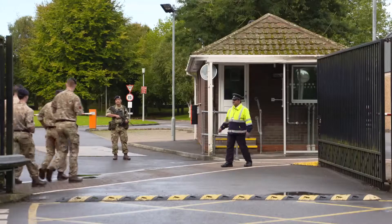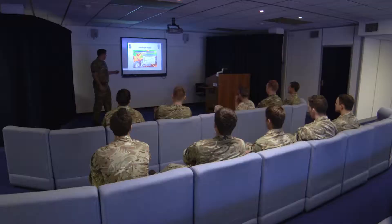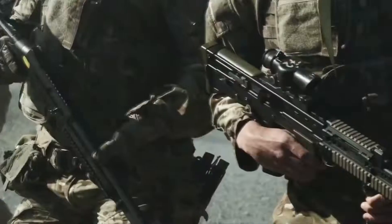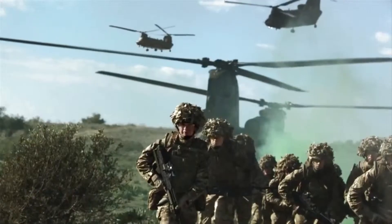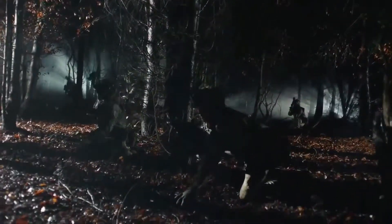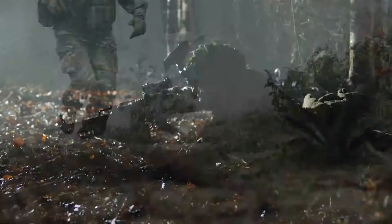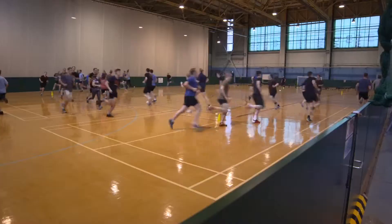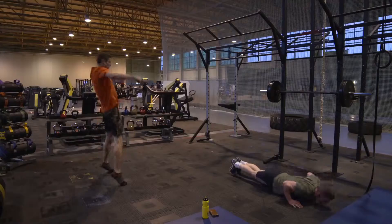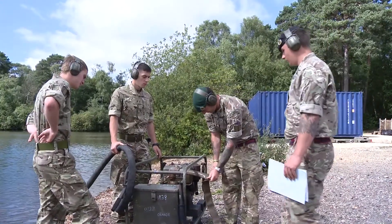Our geospatial training is internationally renowned. You'll do your geotech training at Denison Barracks near Newbury in Berkshire, but before that you'll need to train as a soldier and a combat engineer at an army training regiment. You'll learn how to handle weapons, you'll be taught fieldcraft, map reading, and other basic combat skills, and we'll get you fit.